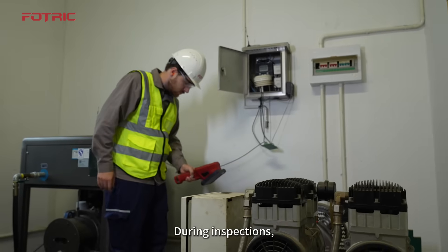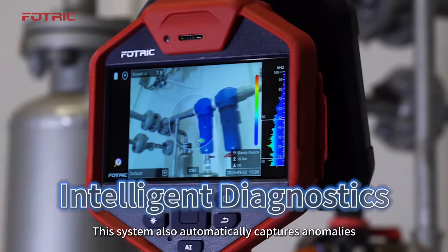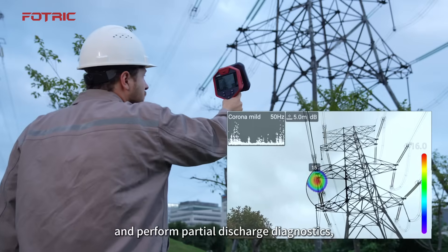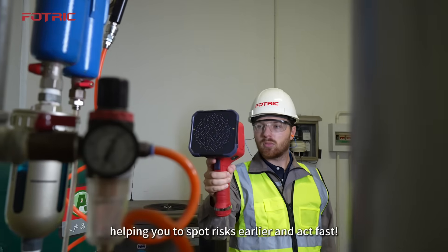During inspections, simply scan a QR code to precisely locate the target equipment. This system also automatically captures anomalies, intelligently assesses leakage levels, and performs partial discharge diagnostics, helping you to spot risks earlier and act fast.